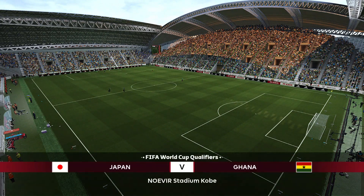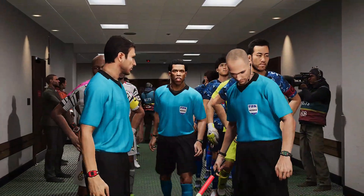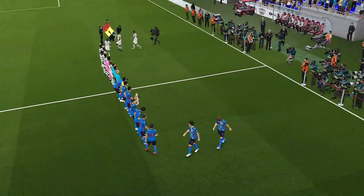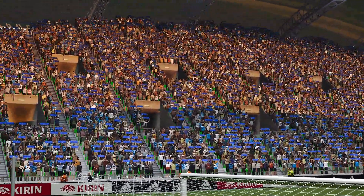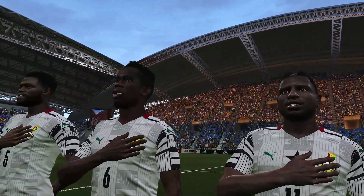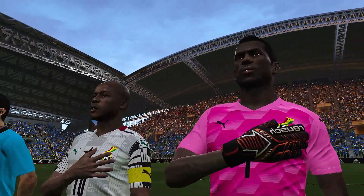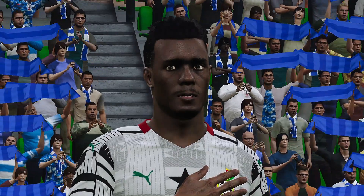Let's look at the Noevir Stadium in Kobe. As the players take the pitch, let's take another look around. Welcome to Noevir Stadium in Kobe, Japan, before we pause for the National Anthem.